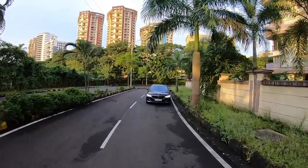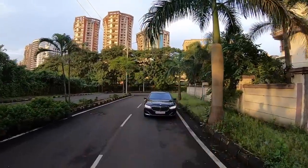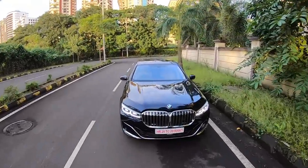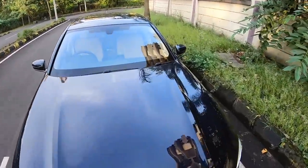Hi guys and welcome to another vlog. I am driving the BMW 7 Series facelift. Yes, that's right. This is the facelifted version in the real sense of the 7 Series.